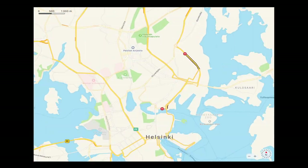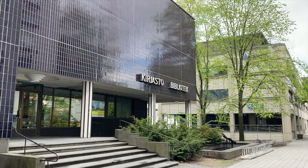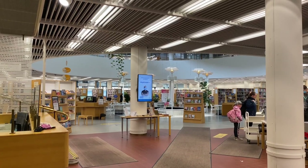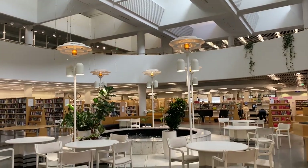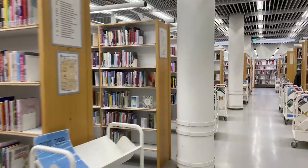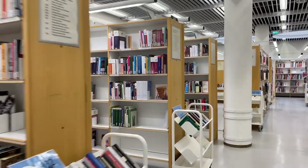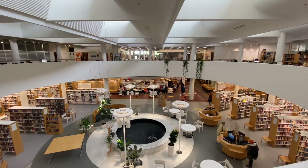Last but not least we have Pasila Library. The building is located at East Pasila and it was completed in 1986. Inside the library is a beautiful public space with a gorgeous water feature. A cool detail about Pasila Library is that it is also called a multilingual library as it offers materials in over 100 languages. Apparently the library does a good job of supporting immigrants who are learning Finnish.